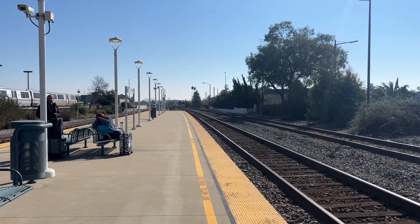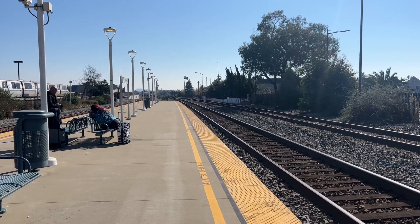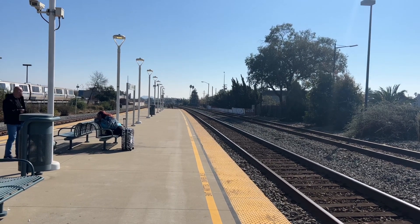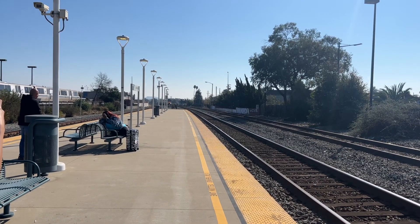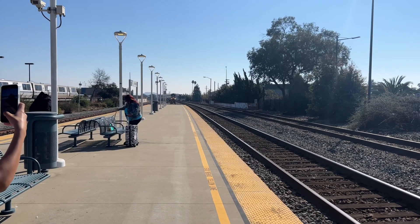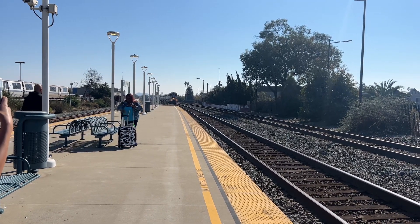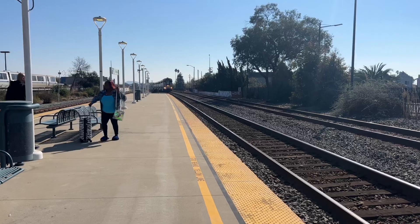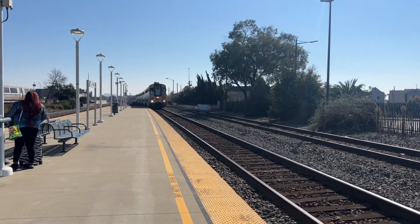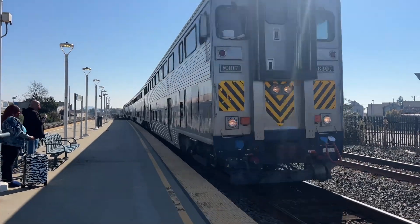All right, folks, here comes the late Amtrak Capital Corridor train 728. Final destination of the train is Sacramento. Here she comes now, due to these delays from an incident up the line. So trains are trying to run completely on time. Here comes the cab car leading this one off — it is Mount Baldy leading off. 8307 Mount Baldy.